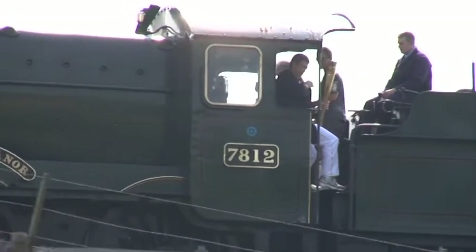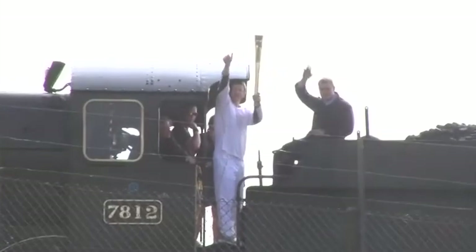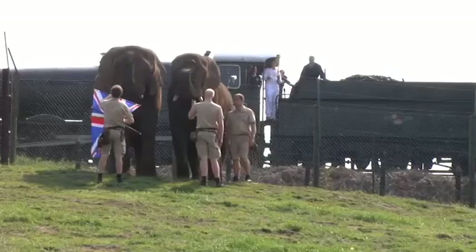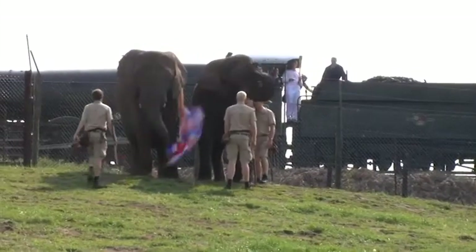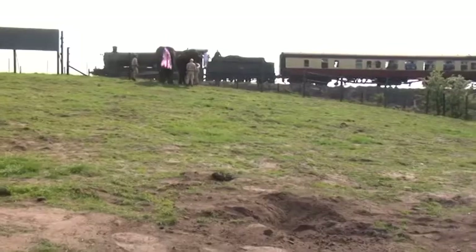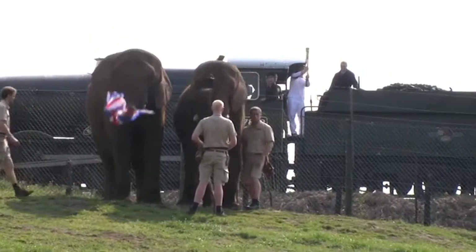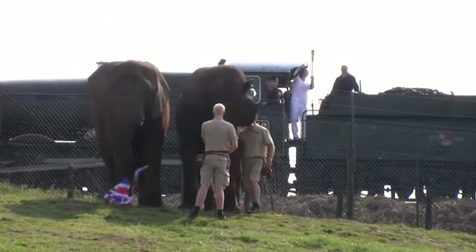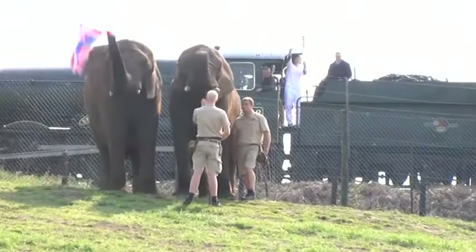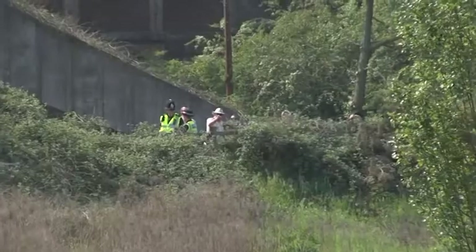The train's arrived with the torch and here come the elephants to greet it. It's quite a spectacle — it's something you wouldn't normally see every day, and it certainly just brings to life this whole journey that the torch is going to make around the country. It really showcases what we do have here in the West Midlands. Fantastic to watch.